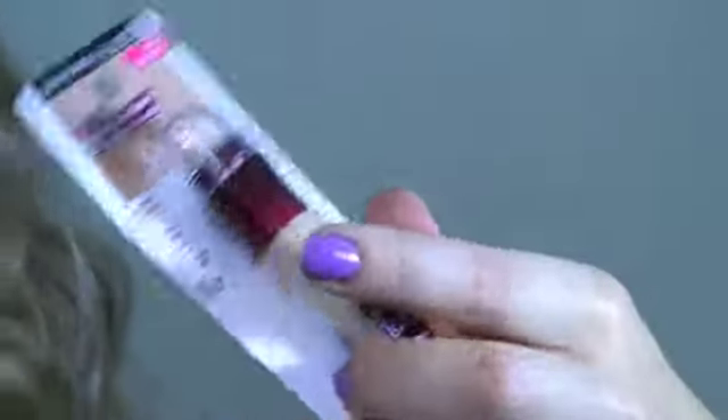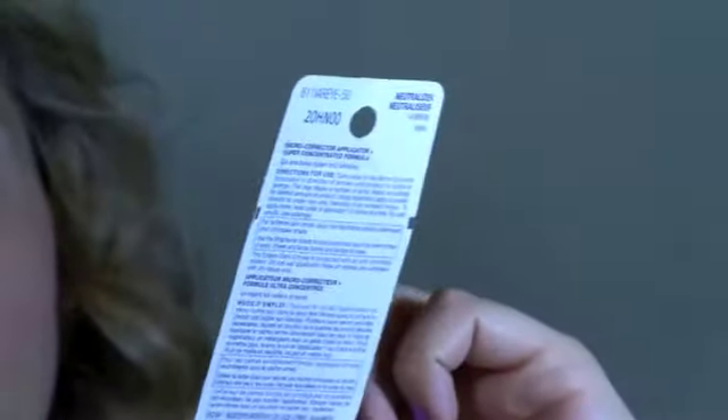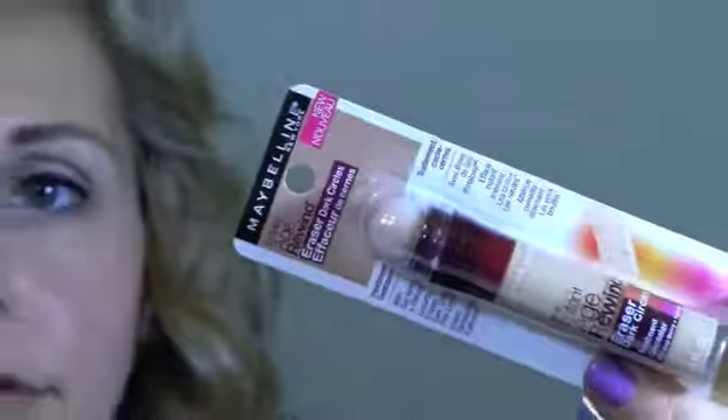I had to try this — it's by Maybelline, and it's the Age Rewind Eraser for Dark Circles. The main reason I purchased this was because Tiffany — MakeupByTiffanyD — swears by this product, and I've been really eager to try it. This was also a buy-one-get-one 50% off deal, but I only purchased one because they only had one. The color I got was 150 Neutralizer, so it might be a little bit dark — I'm not sure yet. She swears by this product and has nothing but good things to say about it, and she even said the applicator was pretty good — it has like a little sponge thing on top.